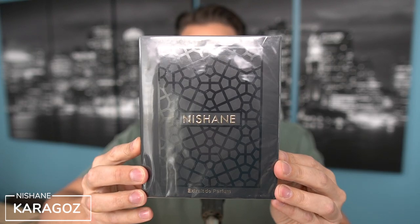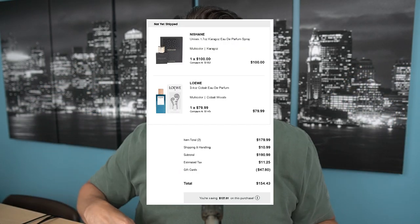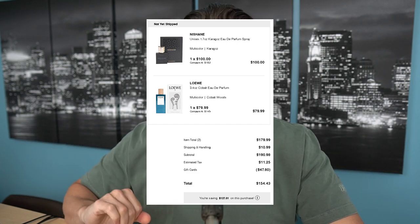The next fragrance was kind of a throw-in at the end of that video: it's Nashane's Karagaus — I'm not sure if I'm pronouncing that correctly. This is the 1.7 ounce, 50 ml, extra day perfume, and the Loewe is a 100 ml. I'm going to start with Karagaus first. I'm going to try these on skin — I'm not wearing anything — so I'll skip the strip and in the interest of time try these on skin and see how they develop. First impressions, total blind buy.